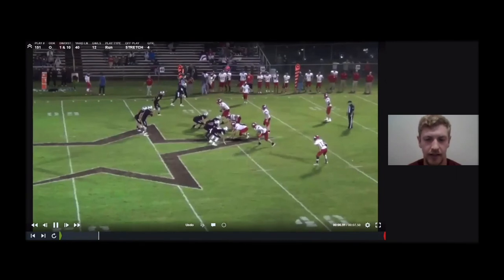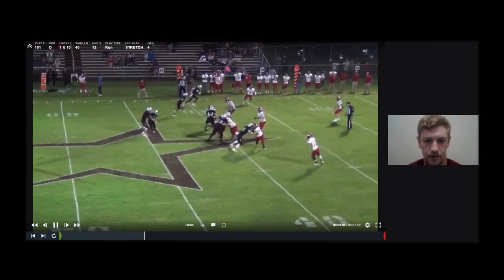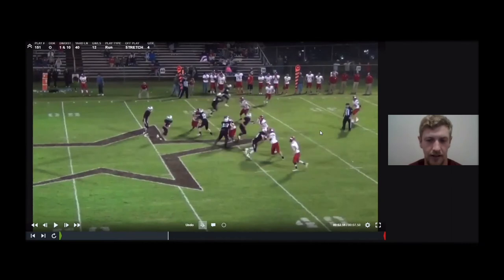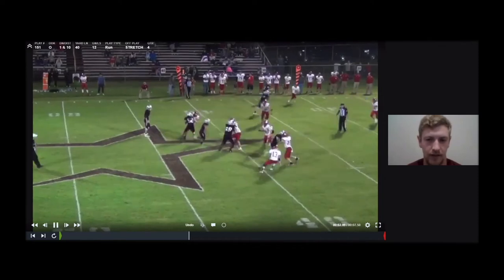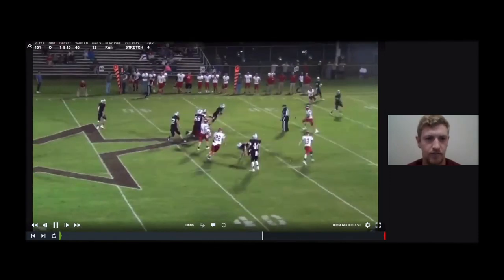Here we are running out of a twin set against a 2-3 defense. Like I said, this isn't our favorite play against this defense just because we only get one combo — the center and the play-side guard. But it can still be a really great play just to make them try to be sound in their run fits and run with you sideline to sideline. So as we start here, you can see the combo from the center — he knocks him over. And then our back's able to make a cut right there off our center and get a nice 12-yard gain out of this.